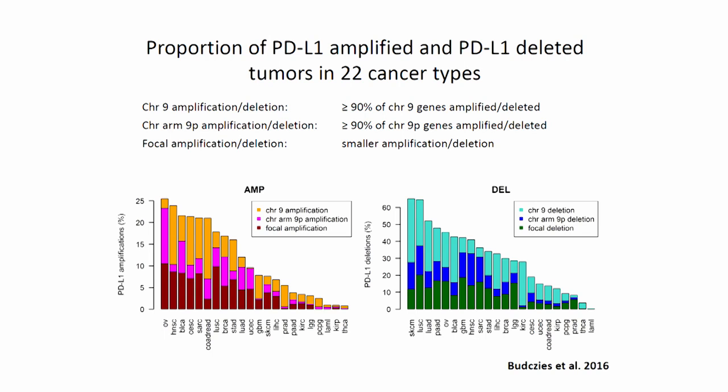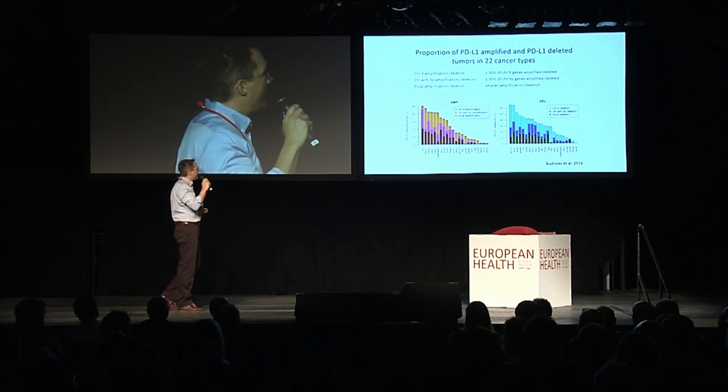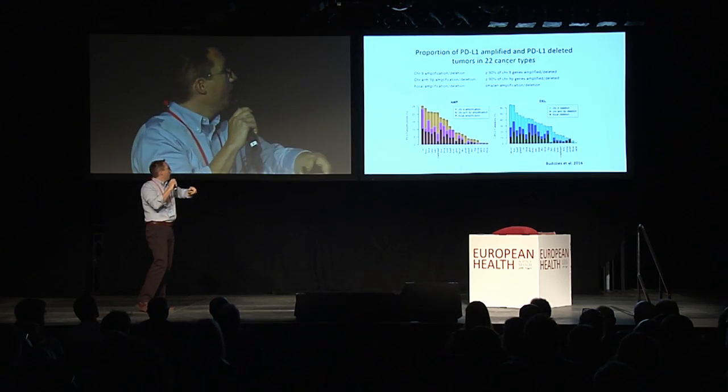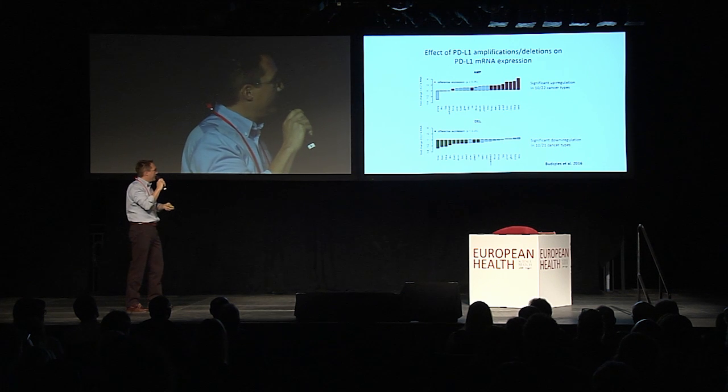What you can see here is, across 10,000 tumors and 22 cancer types, this is indeed the case. There is a certain subset of cancer cells and tumors that do show amplification of the gene. And that nicely correlates, at least for most cancers, with PD-L1 expression.